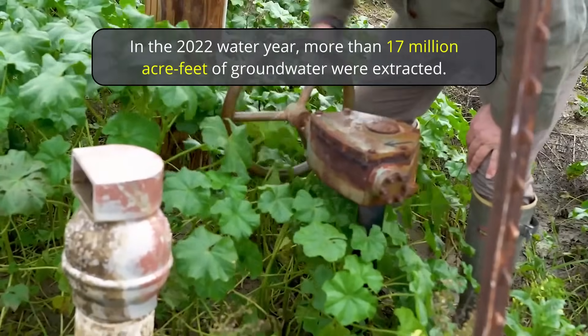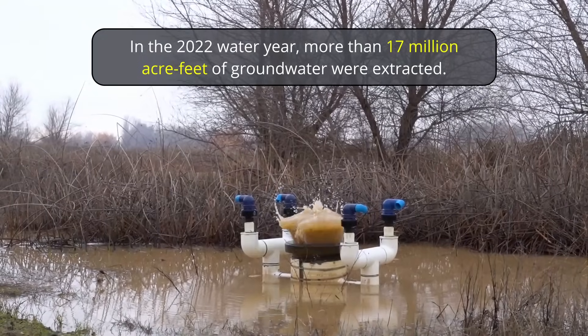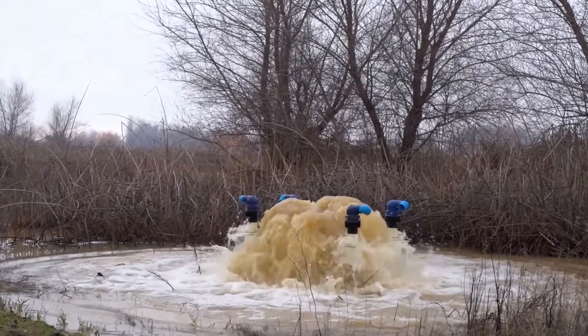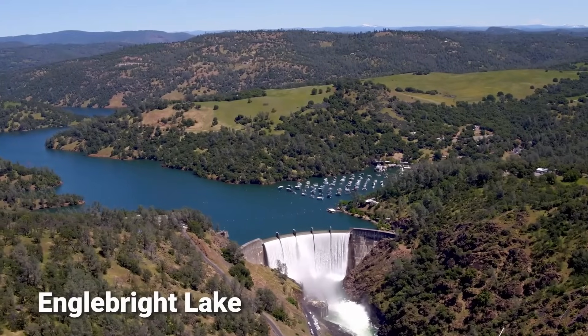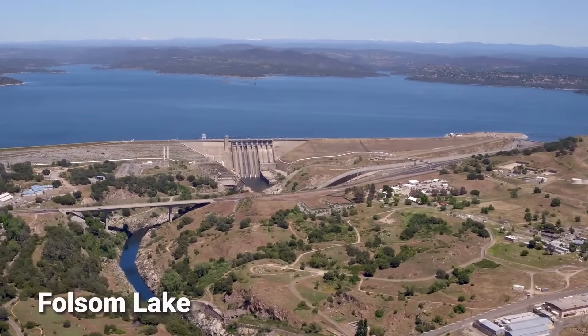This is the first time since 2019 that there was an increase in groundwater storage. For comparison, in the 2022 water year, over 17 million acre-feet of groundwater was extracted. This increase in groundwater supply can be attributed to the high water levels in California's reservoirs — when the reservoirs are full, there is less demand for groundwater.